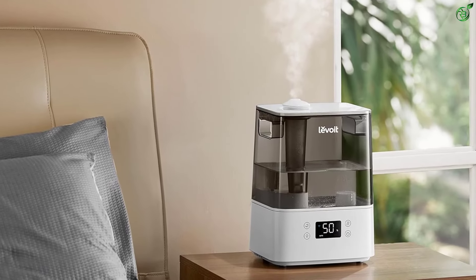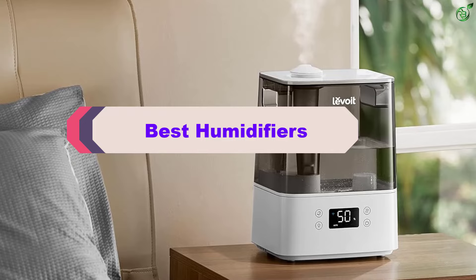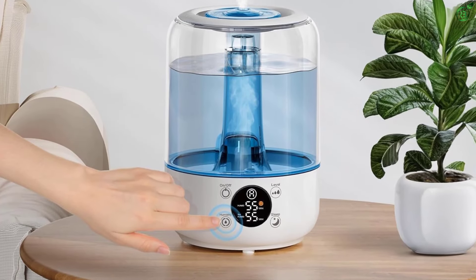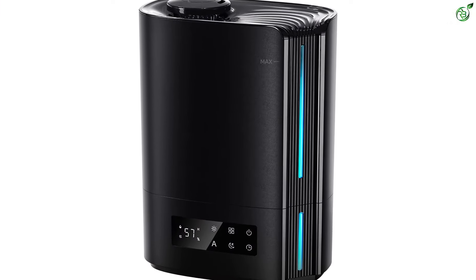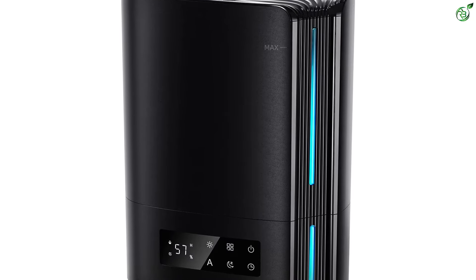Hey guys, in this video we're breaking down the top 5 best humidifiers on the market right now. I made this list based on my personal opinion and hours of research, and have listed them based on popularity, quality, price, durability, user opinions, and more. If you want to see more information and the updated price, you can check out the description below, and also make sure to subscribe for more reviews.